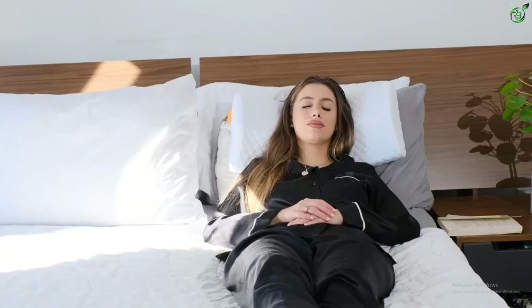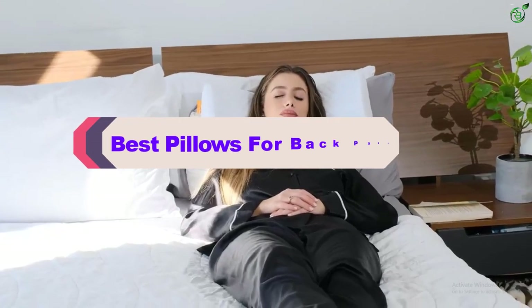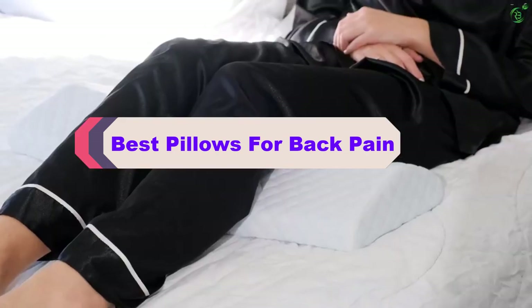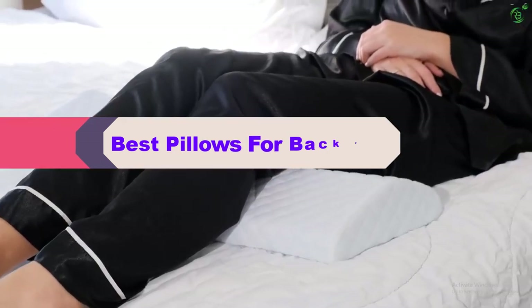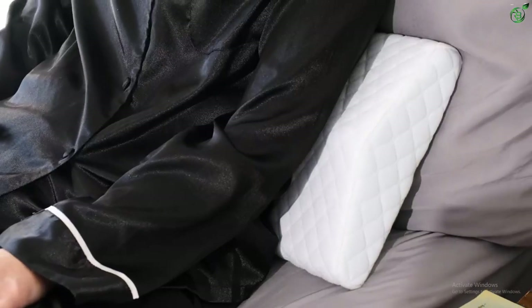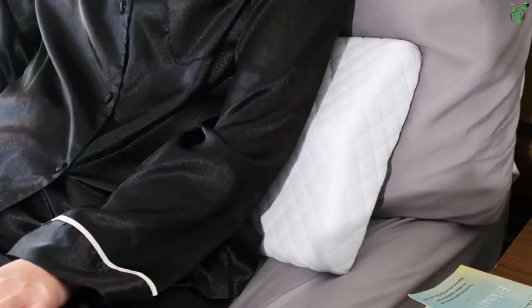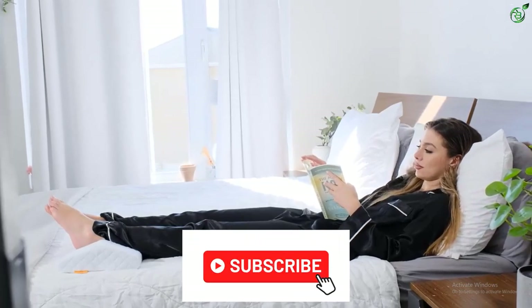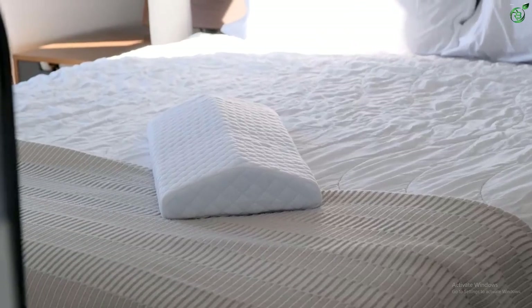Hey guys, in this video we're breaking down the top 5 best pillows for back pain on the market right now. I made this list based on my personal opinion and hours of research, and have listed them based on popularity, quality, price, durability, user opinions, and more. If you want to see more information and the updated price, you can check out the description below, and make sure to subscribe for more reviews.